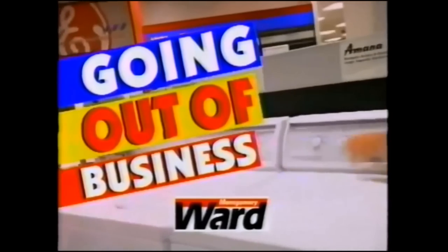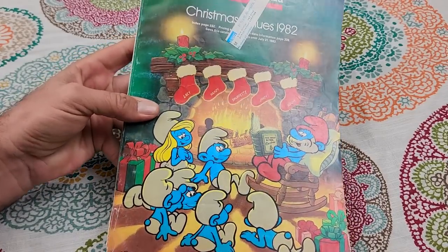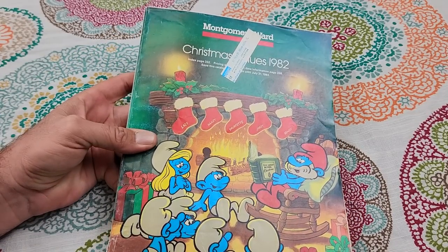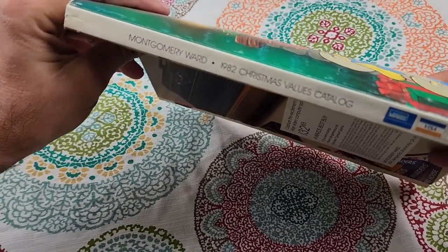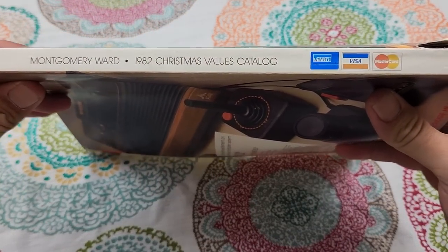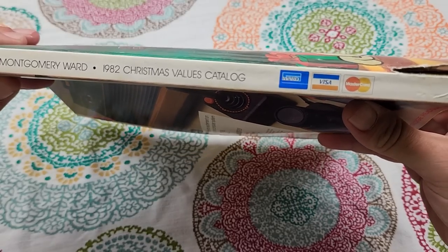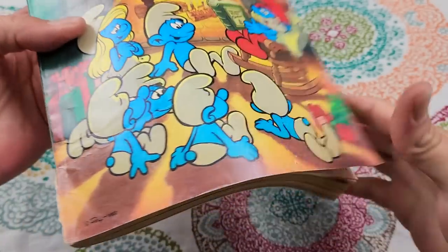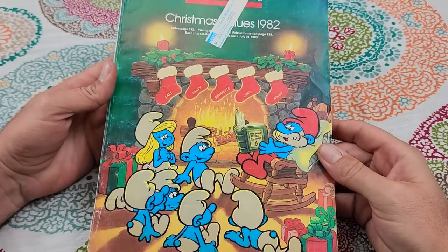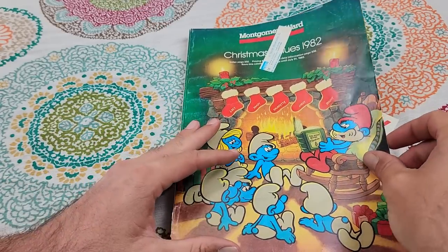Now that we've had a chance to look at their stores, let's take a look at that old Christmas catalog from 1982. It's a pretty thick catalog — not as thick as the Sears catalog probably was back then. I know I have a Sears catalog from eleven years after this one that I did a video on, and it was probably twice as thick. But this is still a really cool catalog to have — it's almost like a time machine. Let's take a look inside.